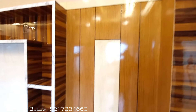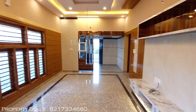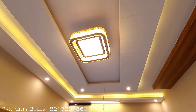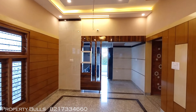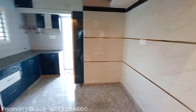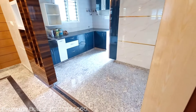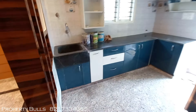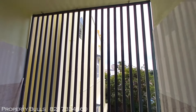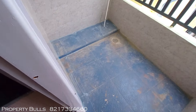Inside the owner unit, beautiful wall paneling is done along with beautiful woodwork, and there is a unique and beautiful chandelier light. It is a huge living room. Going further, this will be your kitchen-cum-dining area with storage spaces on both sides — below the counter and on top on both sides. There is also a safety grill and a utility area.